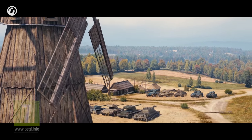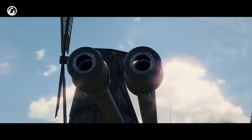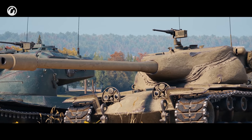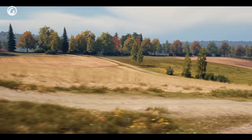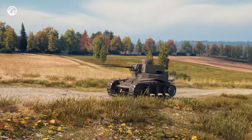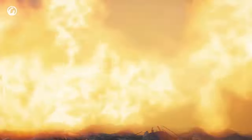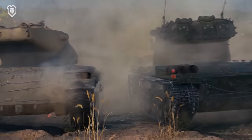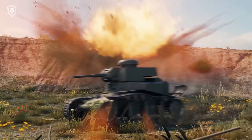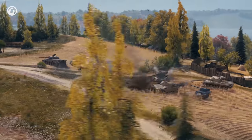Imagine that tankers have their own special forces unit — a tank crew that can respond to any threat and tackle any issue. A crew that doesn't depend on the situation, but wins rain or shine. No highly specialized vehicle will suit such elite warriors. They need a unique, versatile tool for victory.